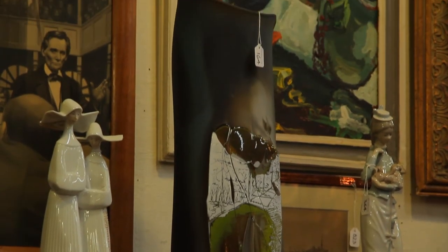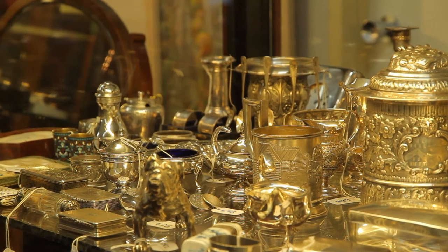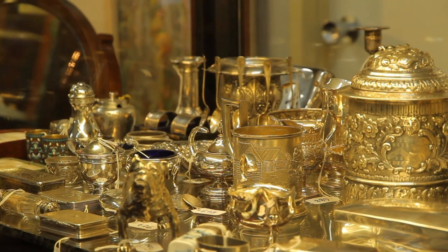The large vase shown here is by Auckland glassmaker Gary Nash. In the cabinets we have a fine selection of English 18th and 19th century silver.